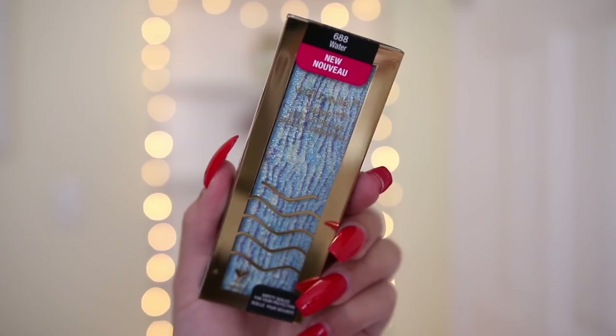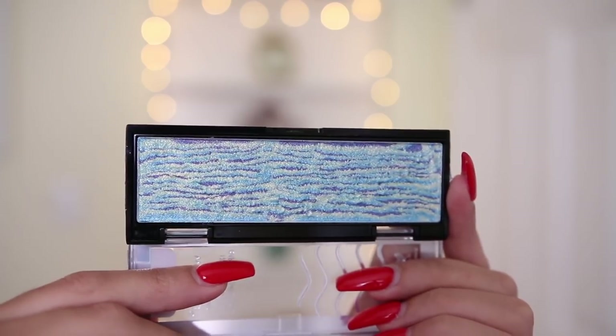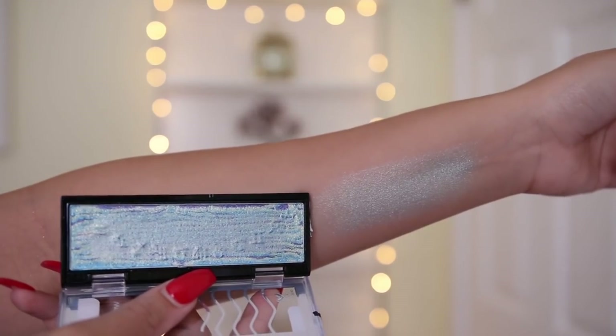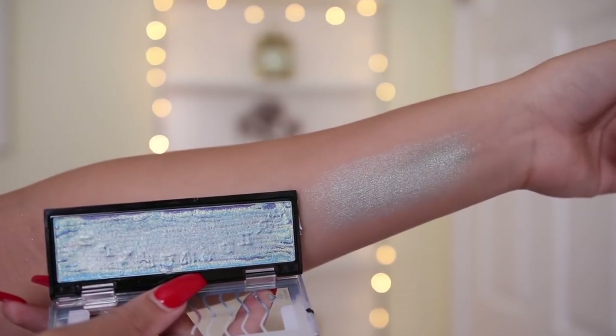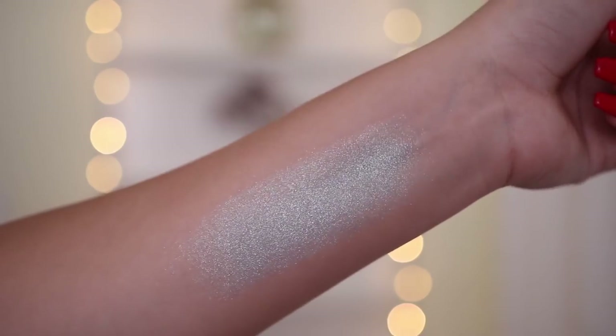Now for the fun part — let's jump into the highlighters! You guys know I love Wet and Wild highlighters; Precious Petals and Golden Flower Crown are two of my all-time favorites. The first one is called Water and honestly I probably wouldn't use this as a highlighter because I'm not really into colorful things, but I can see myself using it for a Halloween makeup tutorial or something — it's giving me mermaid vibes. As an eyeshadow all over the lid though, it would be really nice.